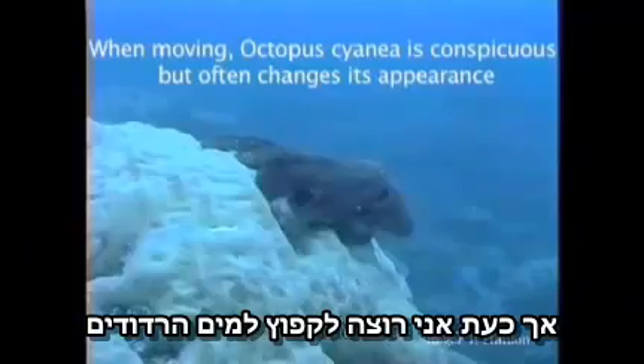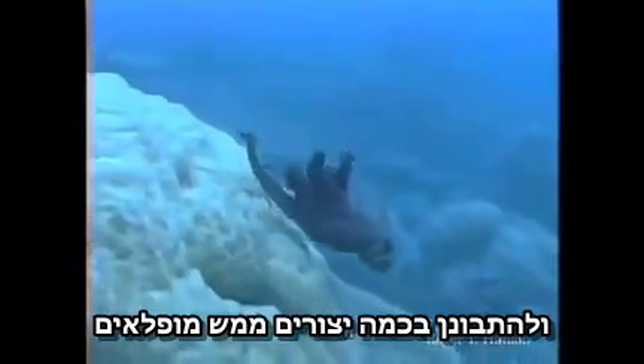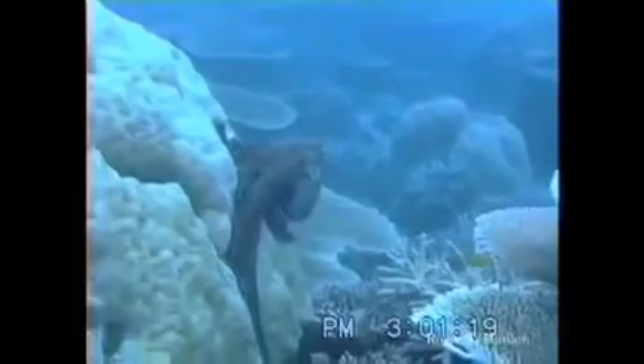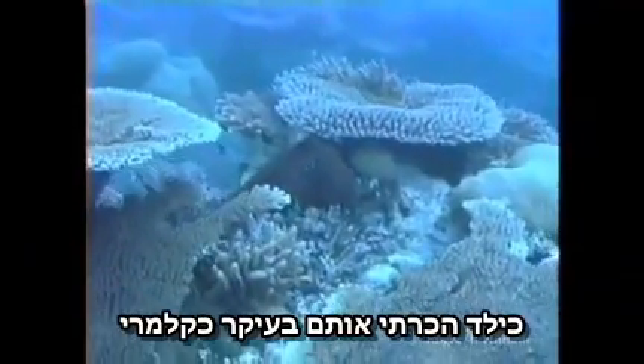But I want to jump up to shallow water now and look at some creatures that are positively amazing. Cephalopods. Headfoots. As a kid, I knew them as calamari, mostly.